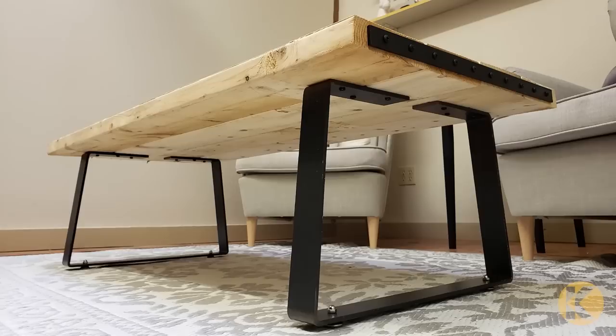SketchUp happens to be one of them. If somebody has a wood slab and they want to see what it's going to look like on these legs or something like that, they could actually just go grab your stuff and prototype it digitally before they even order a piece.